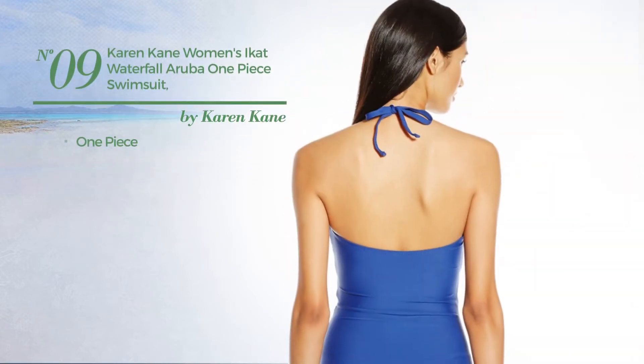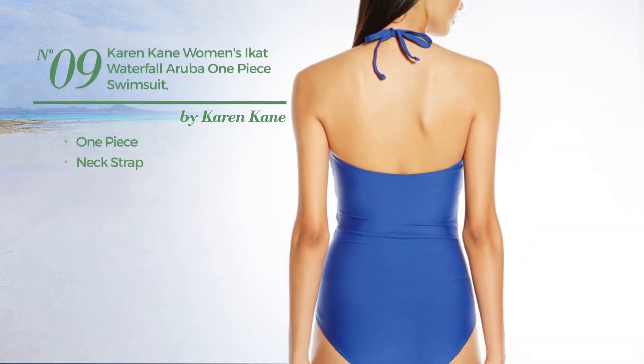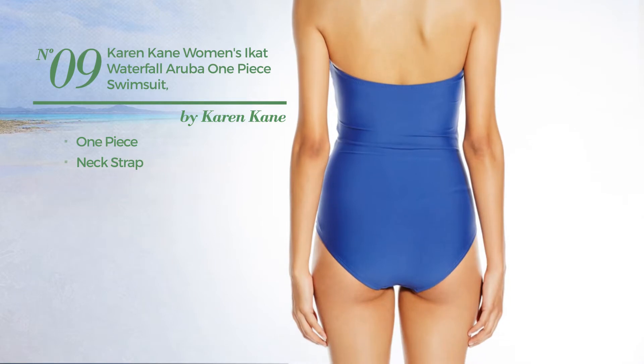Number nine: a one-piece swimsuit with a neck strap. Available in two other colors.